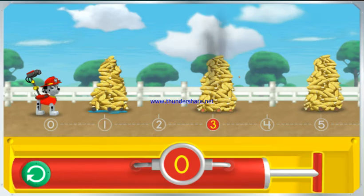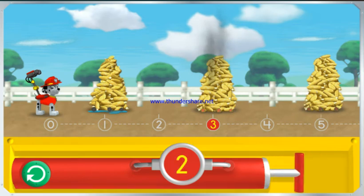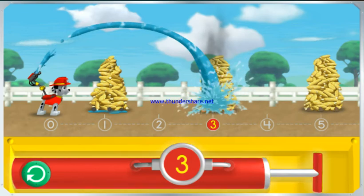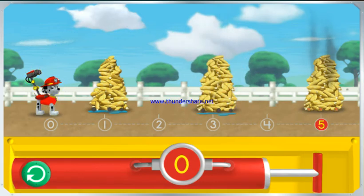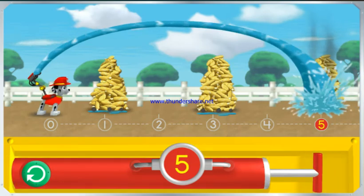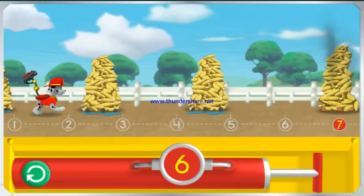Pump the water so I can spray the corn over the number three! The number on the pump needs to match the number under the piles of corn. We made an amazing fire rescue team. Let's keep going! Pump the water so I can spray the corn over the number five! The number on the pump needs to match the number under the piles of corn. We put out those coals!